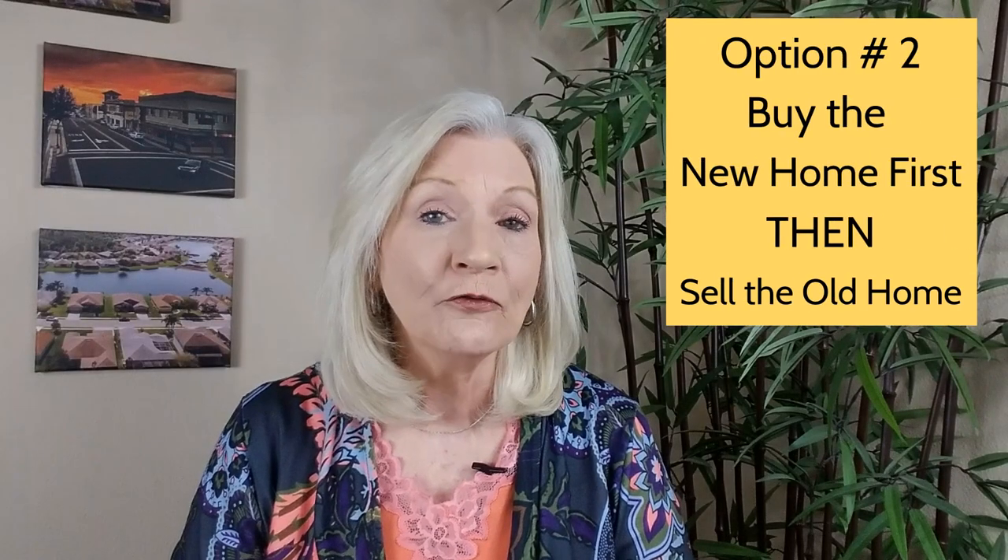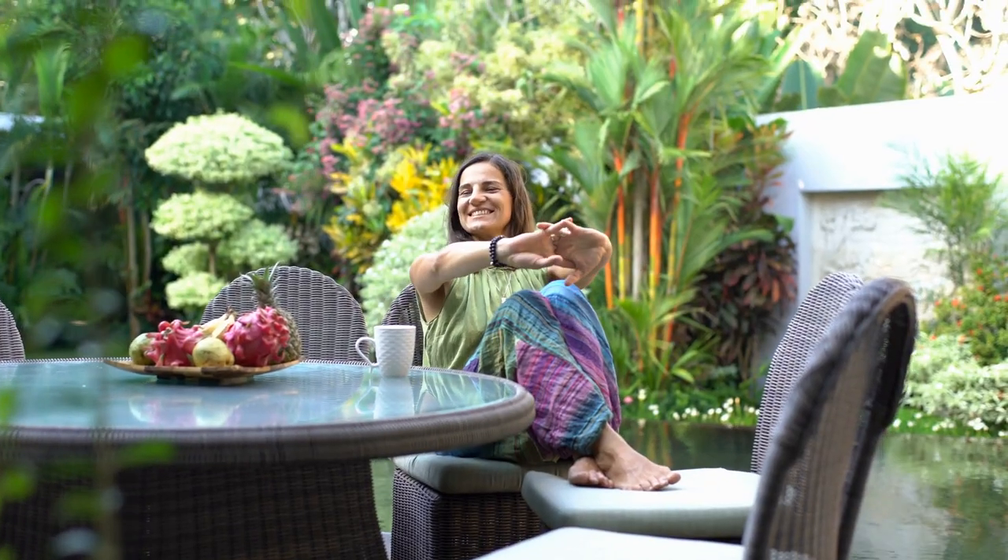If converting your current home into a rental makes good financial sense, please sit down with a seasoned realtor to discuss all your individual circumstances. Option two would be to buy your new home first, then sell your current home — this is the very best scenario. If you have the income to support two homes temporarily, this certainly would take the pressure off of having to move within a specific time frame. You could take your time moving from one house to the other.